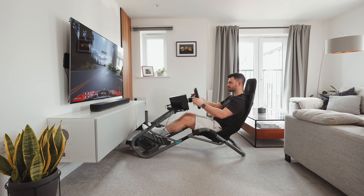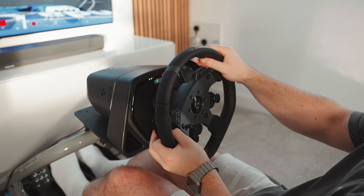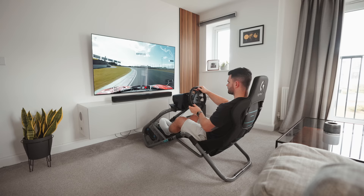You probably already knew this, but sim racing is an expensive hobby. You can spend thousands building a rig if you're aiming to get the most immersive and realistic experience. But the question is, does expensive sim racing gear actually make you faster?